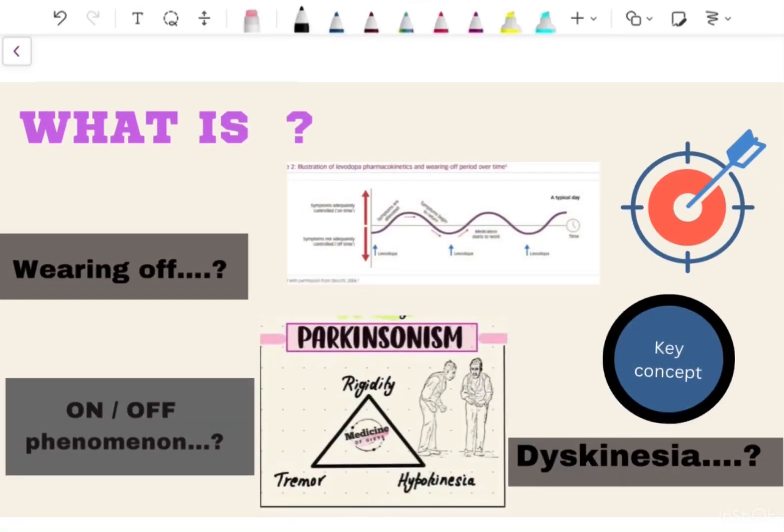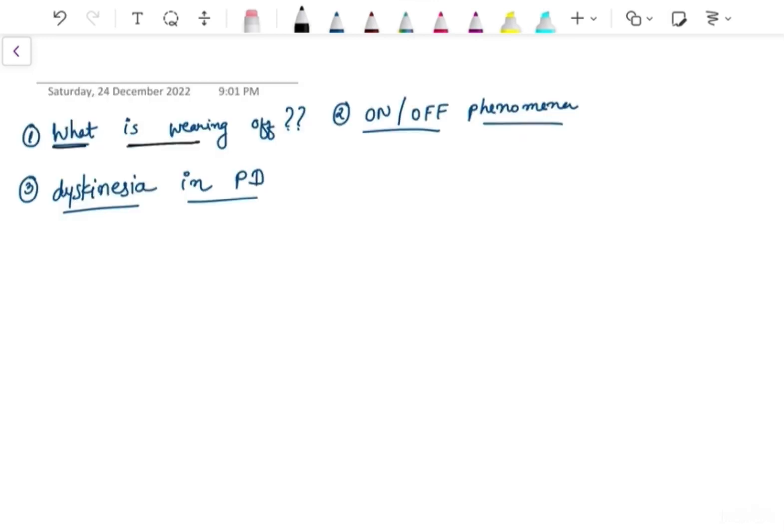Welcome to my YouTube channel. I am a final year medical student. Today in this video we will discuss what is wearing off in Parkinsonism.